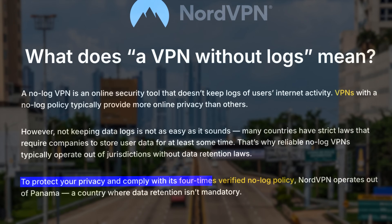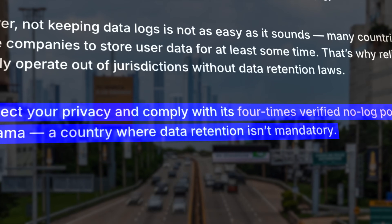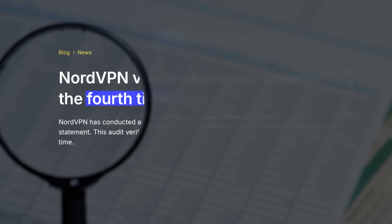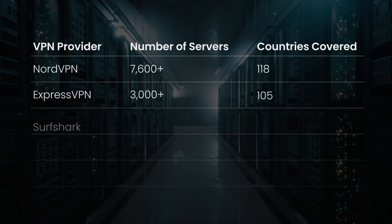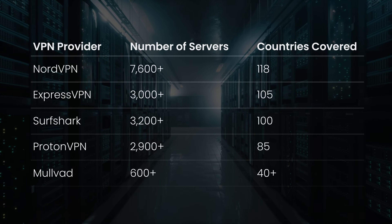NordVPN is based in Panama where there are no data retention laws, meaning no government spying and no obligation for them to store what you do online. They've also been audited multiple times to prove they're not logging your activity or keeping any records behind the scenes. NordVPN has over 7,000 servers across 118 countries, which is a lot, and more servers means less overcrowding, faster connections, and way more options for switching locations.